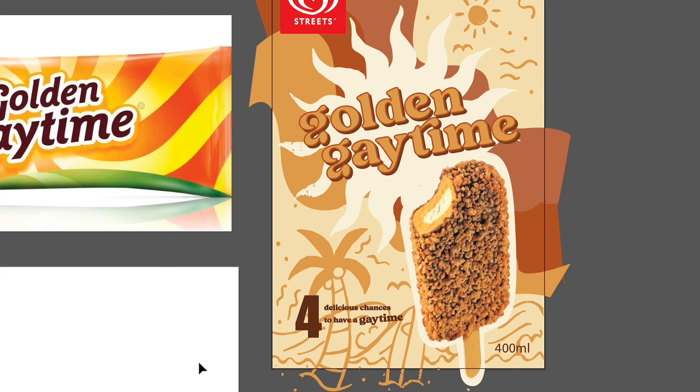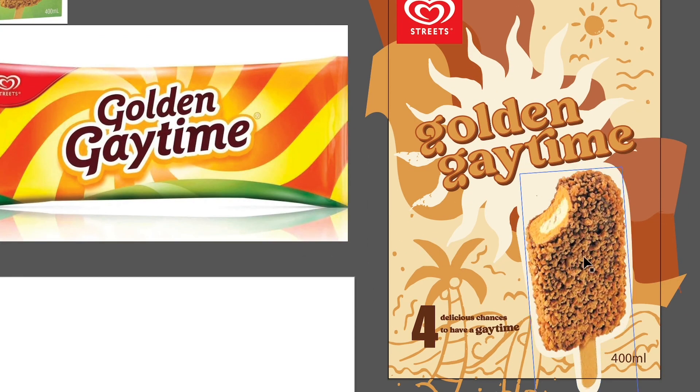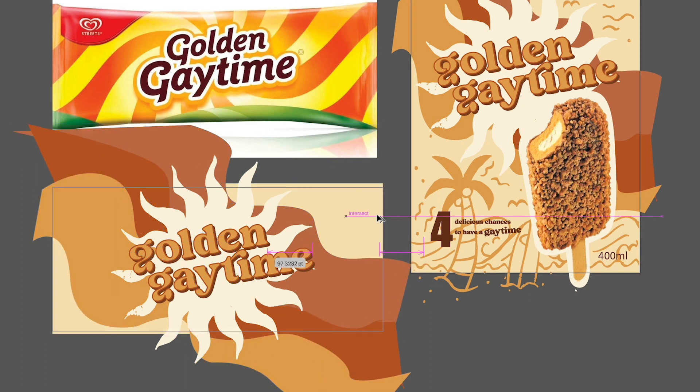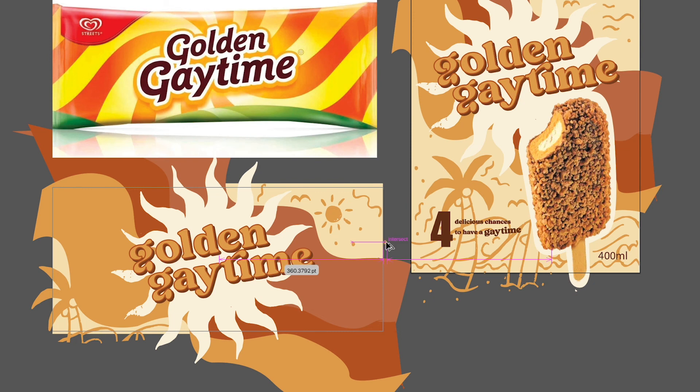I took a brief pause from recording because my computer was struggling, but basically what I've done now is found a photo of the actual ice cream, added it in, and put a white outline around it to make it stand out since it wasn't contrasting enough. I've also added the Streets logo and the details from the original box — four in a pack, 400 mils, all that detail — to finish the front box design. Now I want to come over and create the ice cream individual wrapper, keeping it simple since there's not much space.